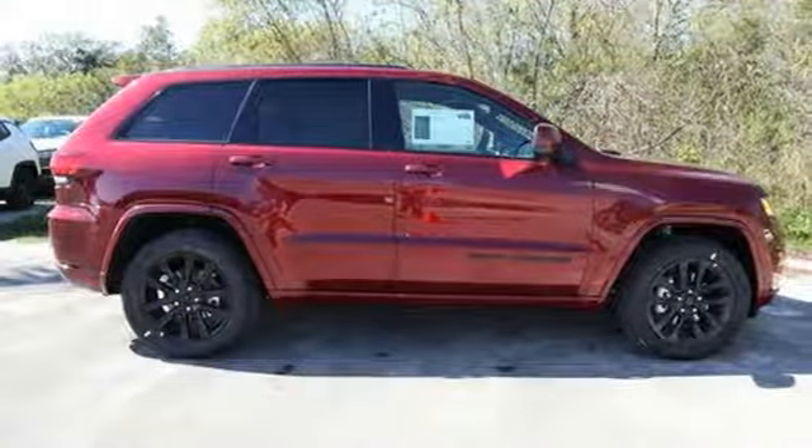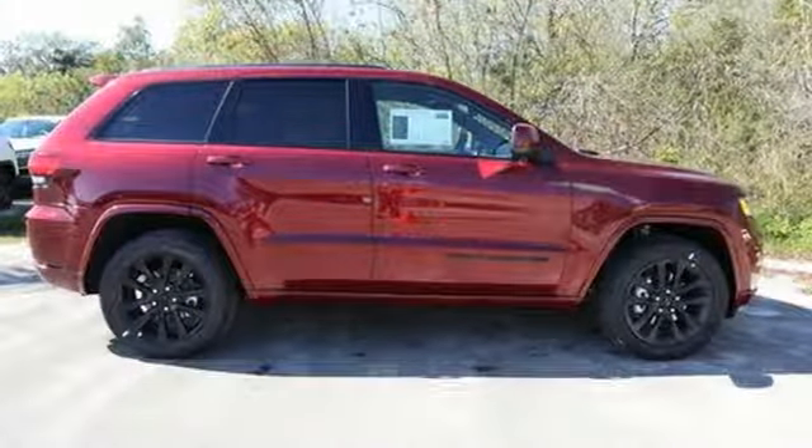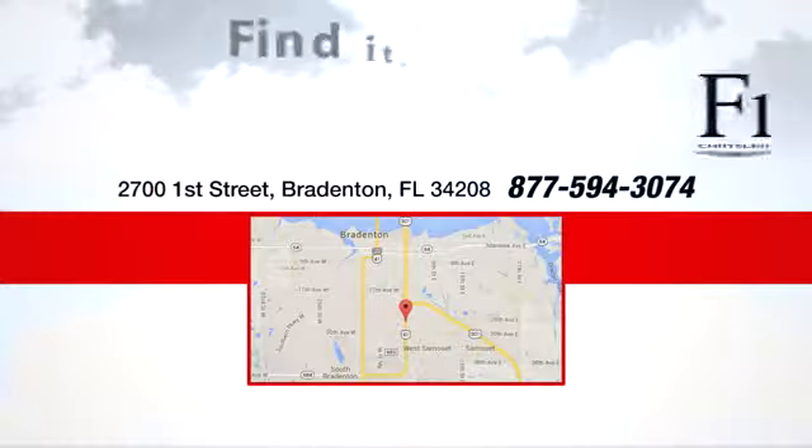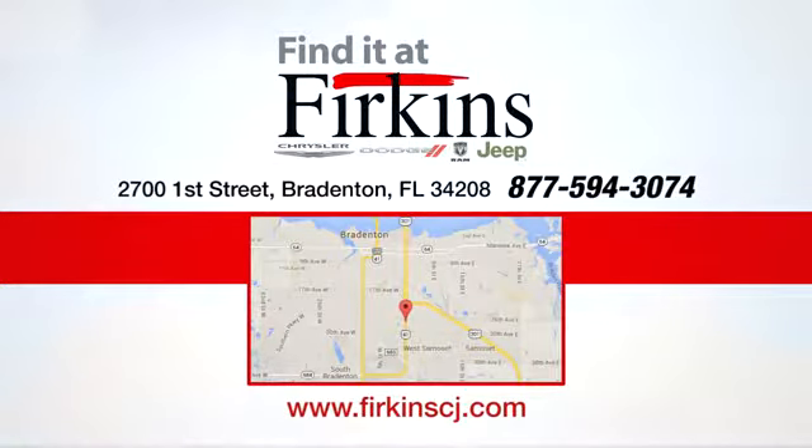Experience the Jeep life. Take it for a test drive today. Find it at Perkins — come see us today. We're located between the Red Barn Flea Market and the DeSoto Mall on First Street.